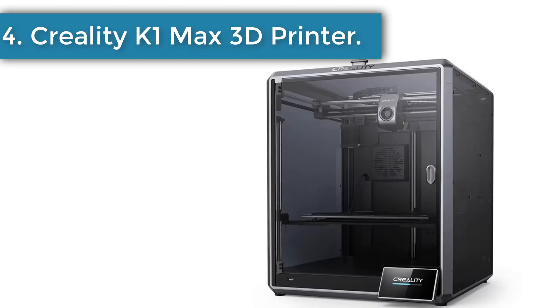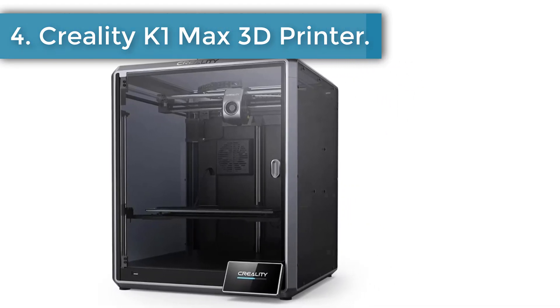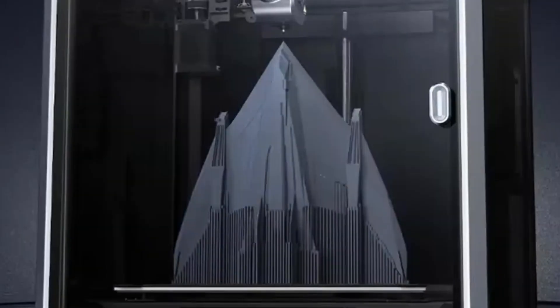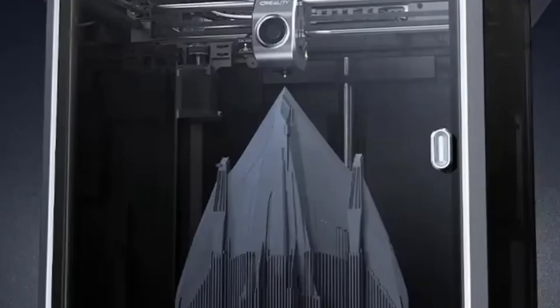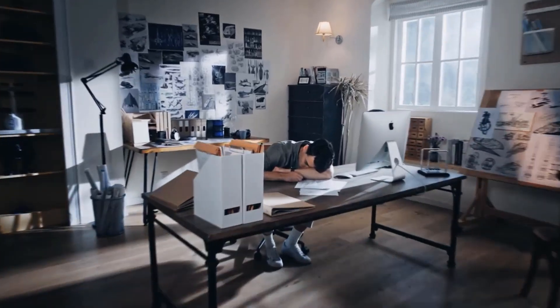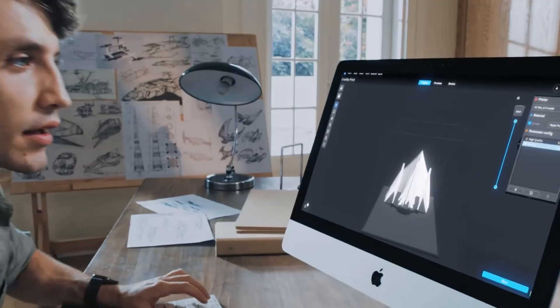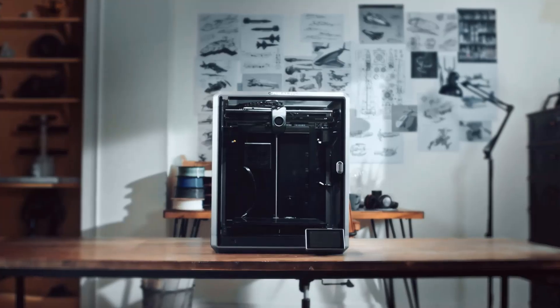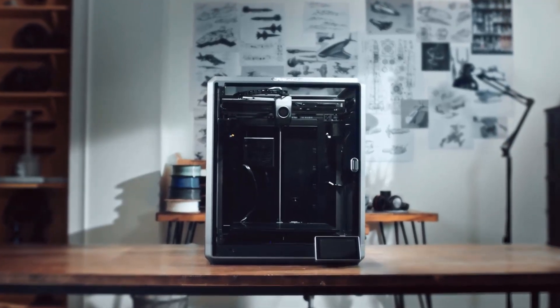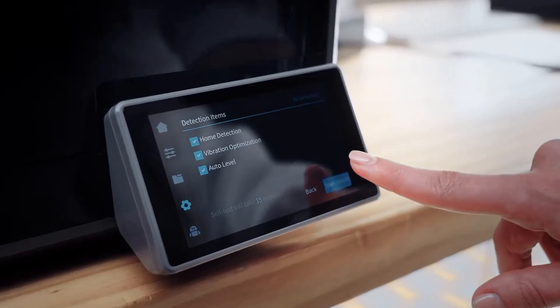Number 4: the Creality K1 Max 3D Printer. The Creality K1 Max brings a powerful sense of ambition for creators who dream of building large, meaningful models with confidence. Its fast 600mm per second operation adds an exciting rhythm to the crafting process, helping ideas take shape quickly while keeping the experience smooth and enjoyable. People who love designing often look for a dependable machine, and this model delivers that reassurance with every layer.